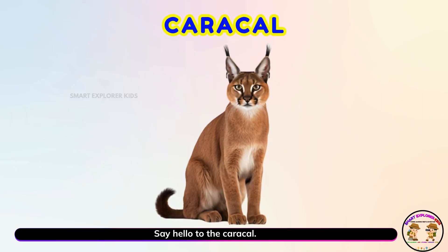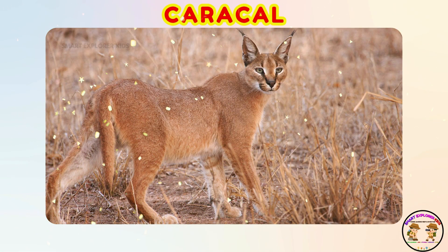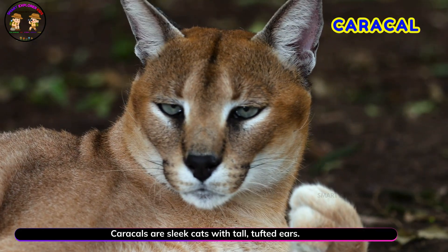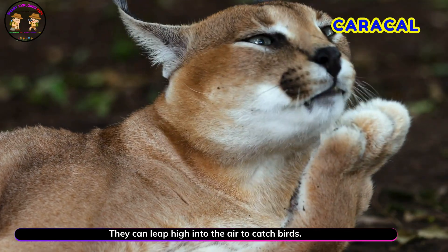Say hello to the caracal! Yay! Caracals are sleek cats with tall tufted ears. They can leap high into the air to catch birds.